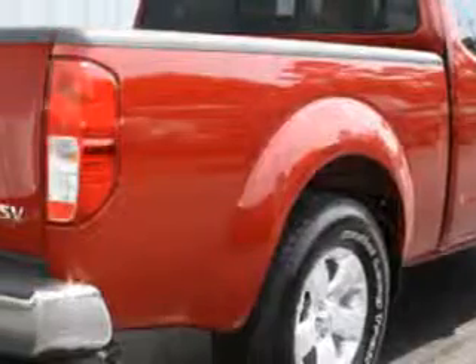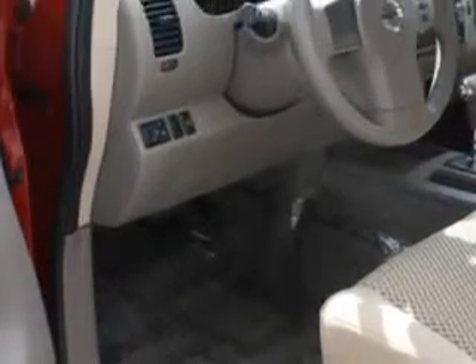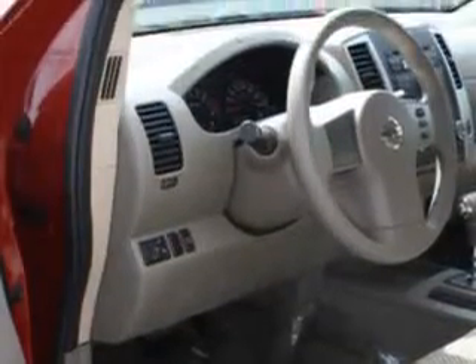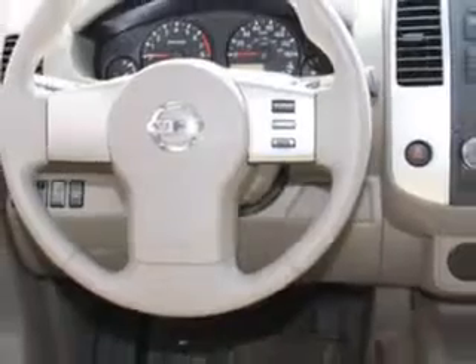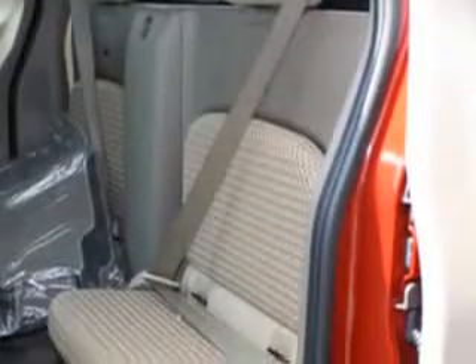Check out this Red brake 2012 Nissan Frontier SV, equipped with a 4-cylinder engine and an automatic transmission. Enjoy an impressive 22 miles to the gallon on this utility truck with features like removable tailgate, sliding rear window, chrome bumpers, privacy glass, and much more.